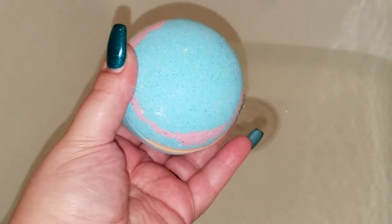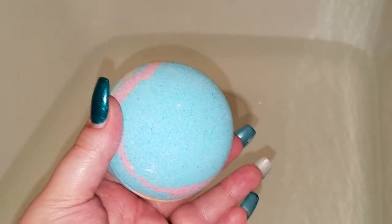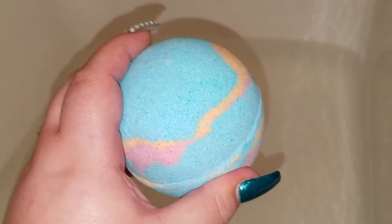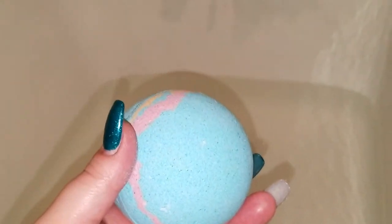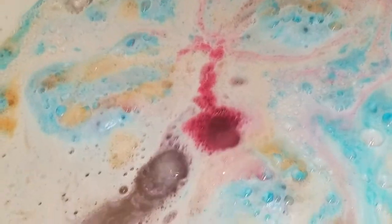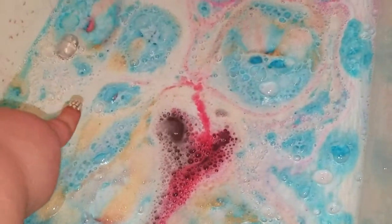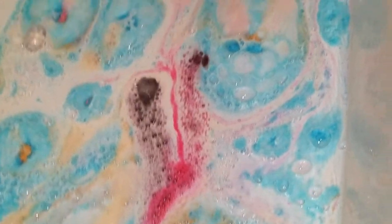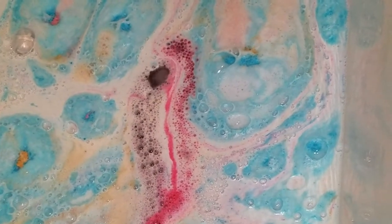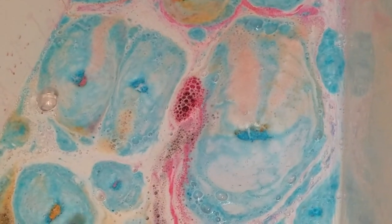Okay guys, here we have it — this is my first Atomic Bomb Bath and Body Shop bath bomb. This is a bling bomb; we are going to find a pretty little jewel inside here. Oh, it's hot in this bathroom! Holy crap — I dropped it, my nail pierced through its side and cracked it. Oh no, there's my jewel over there.